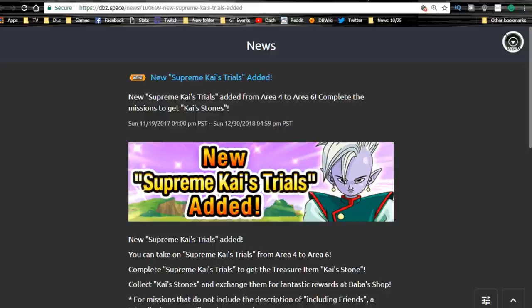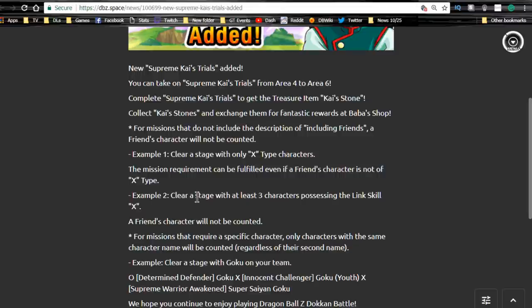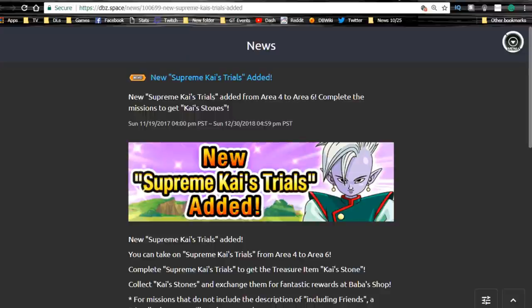New Supreme Kai Trials have been added. In the mission rewards you'll see new trial areas — areas four, five, and six are now available. Some of you asked about team building for these; it's really difficult but essentially use super-strong characters and do what you can. I mostly use the rewards on stamina. I'll do a separate video going over it in detail.